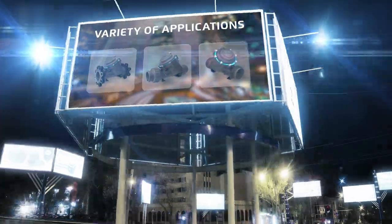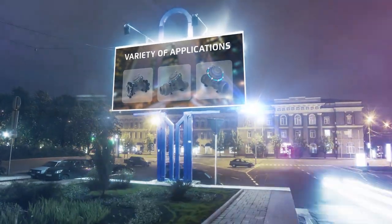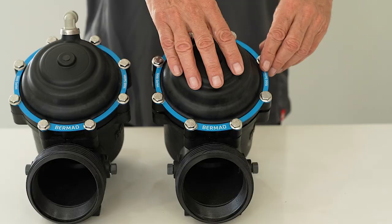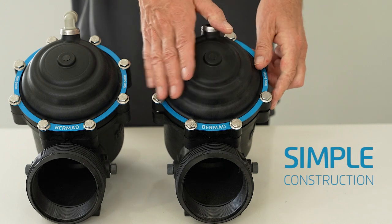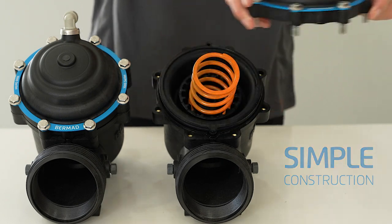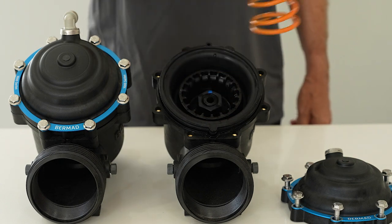They are suitable for a wide range of applications including pressure reduction and relief, reservoir level control, and on-off service. On the rare occasion that maintenance is necessary, the valve's simple construction — including only four parts — ensures the system can be easily disassembled.